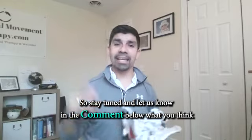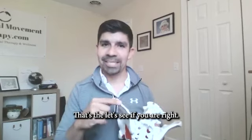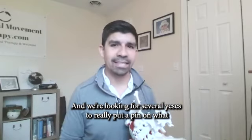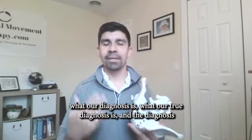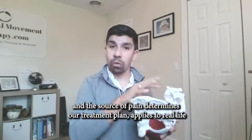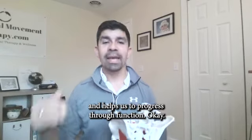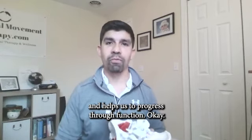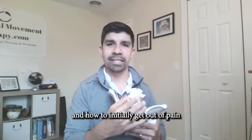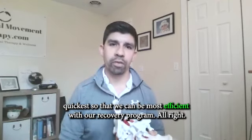Stay tuned and let us know in the comments below what you think your diagnosis is before you actually do the exams here — let's see if you were right or wrong. We're looking for several yeses to really put a pin on what our true diagnosis is. The diagnosis and the source of pain determines our treatment plan, applies to real life, and helps us to progress through function — understanding our pain source and how to get out of pain quickest so we can be most efficient with our recovery program.